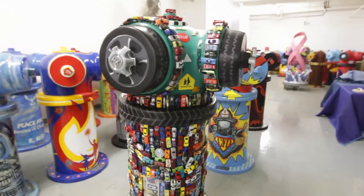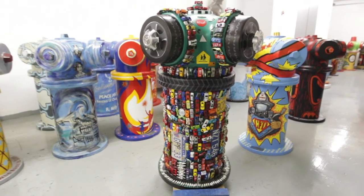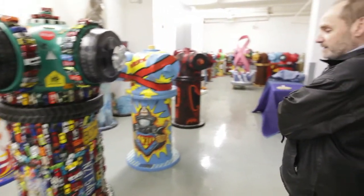This one is the Resnick Automobile, done by Sherwood, an artist out of Grand Rapids, Michigan. It has over 2,000 Matchbox cars and spark plugs on it.